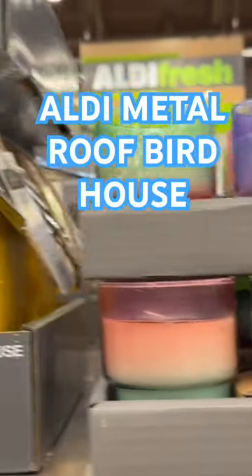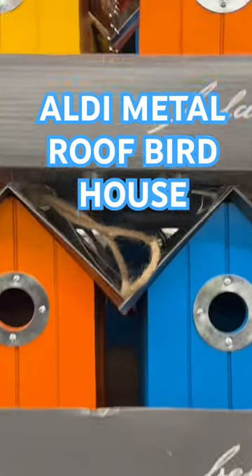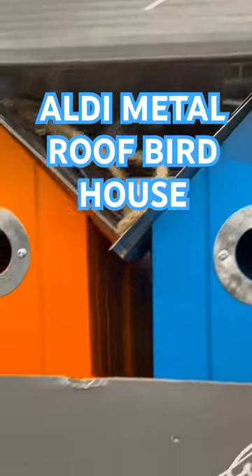That's really cute too. These birdhouses, they are $9.99. Gardendale Chickadee Birdhouse, that's what they're called. That's the little tin top, and they are adorable. Oh my goodness.